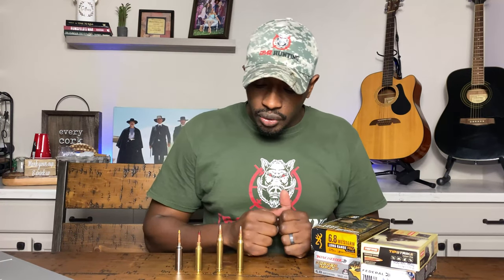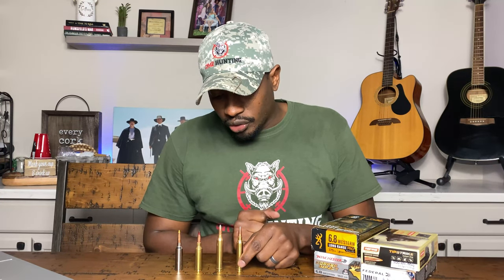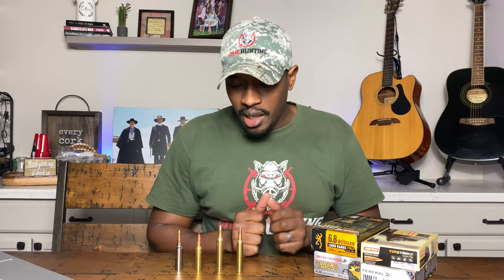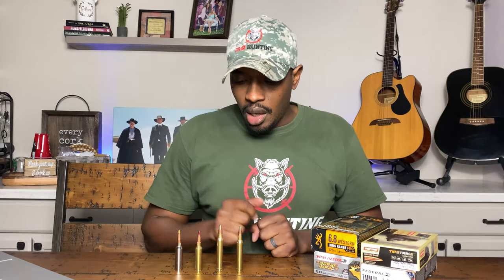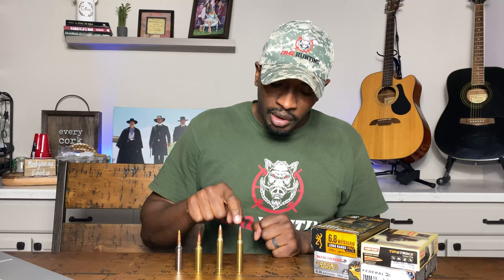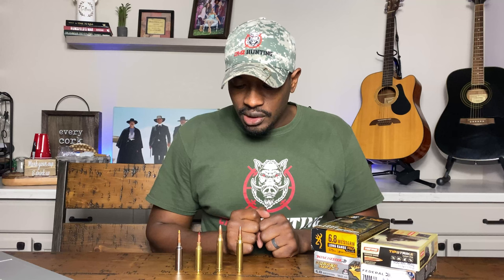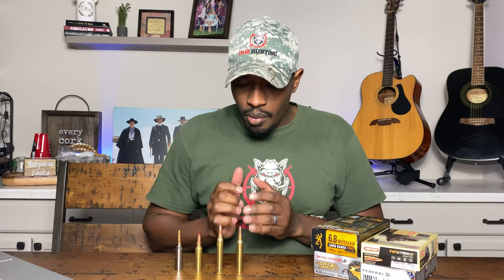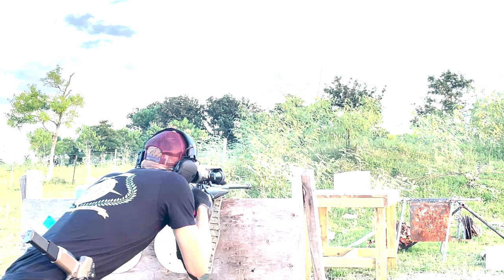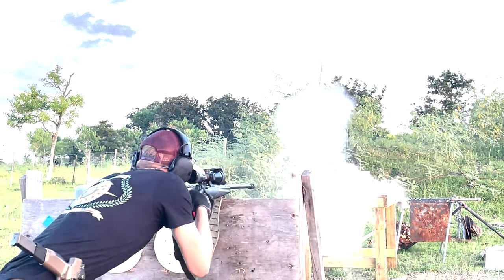In 1962, we had this, which is the 7mm Rem Mag. This cartridge came out, and the whole intention behind the 7 Mag, and then its partner, the 300 Win Mag, which was released by Winchester a year later. 7mm Remington Magnum, obviously made by Remington the year prior, 1962. Both developed for one sole purpose, which was to outperform the .30-06 Springfield. Both of these calibers succeeded in doing that.